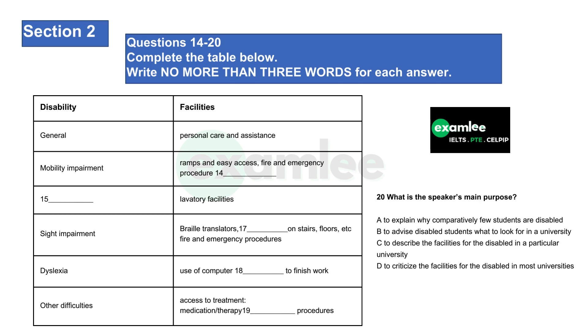And there also have to be special fire and emergency procedures for the visually impaired. If you suffer from dyslexia, you will need a computer for general use and in exams, and as exams may take you longer to complete, you should be allowed extra time. There are of course many other possible health difficulties, such as diabetes, epilepsy or heart conditions. Check the availability of access to appropriate treatment, including medication and/or therapy. Finally, make sure that in the event of an emergency, it is clear what you and others involved have to do. That is the end of Section 2.